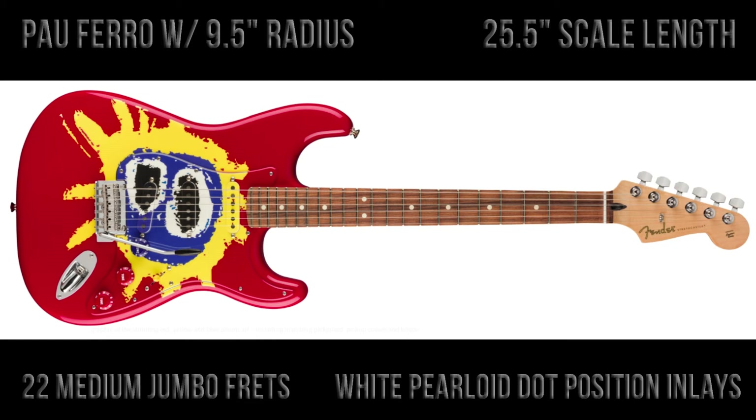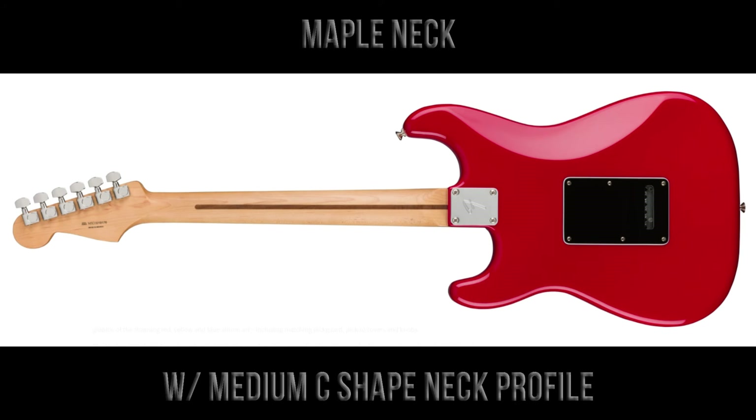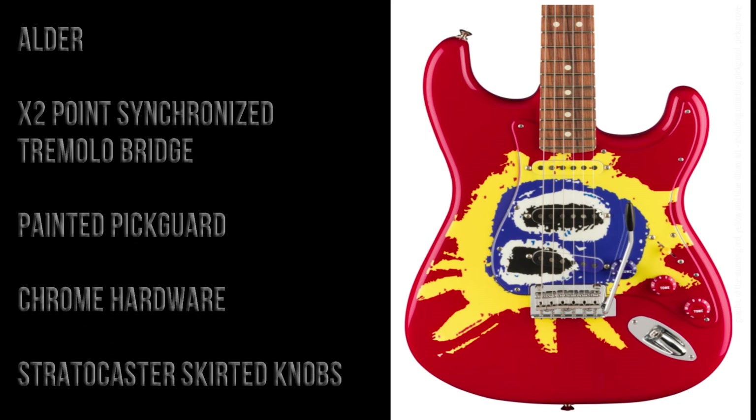The usual scale length for Fender of 25 and a half inches, there are 22 medium jumbo frets and white pearloid dot position inlays. The neck is made of maple and it has a medium C-shaped neck profile. The body is made of alder, there is a two-point vintage style tremolo bridge with bent steel saddles, and a custom painted pickguard to fit in with the body artwork.